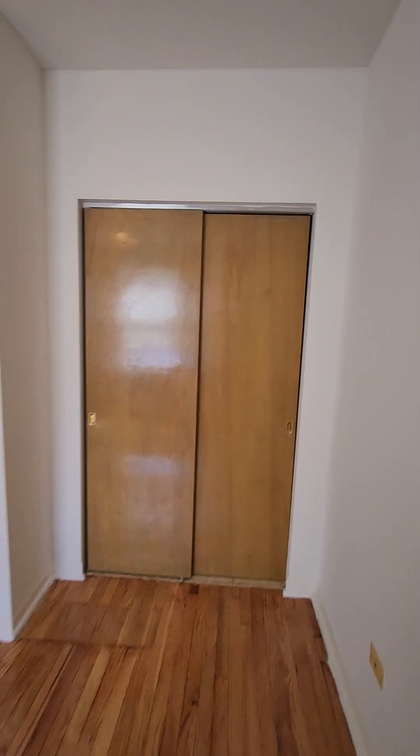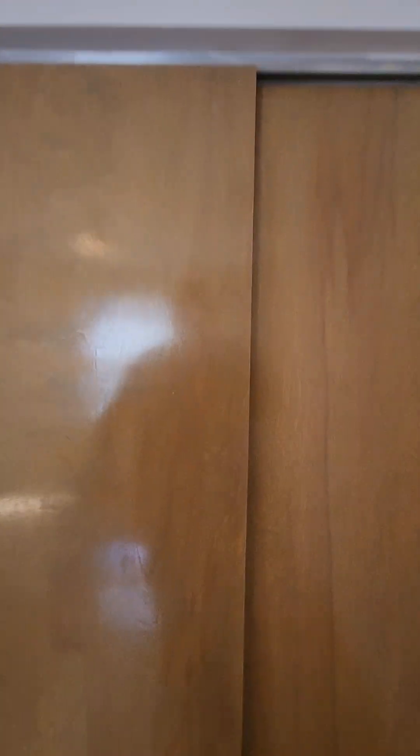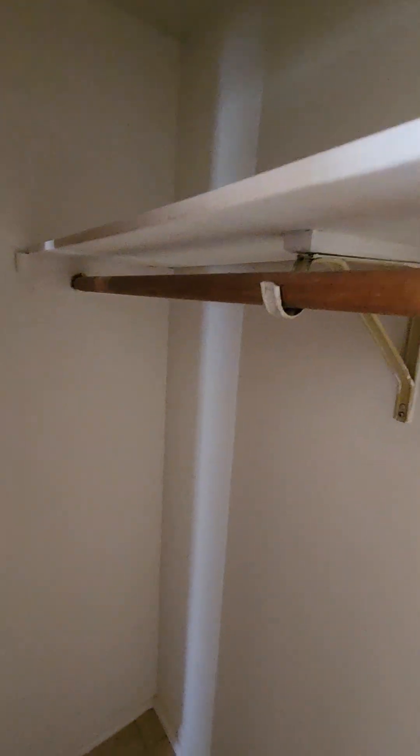Take a look at the closet. We're going to exit this room.